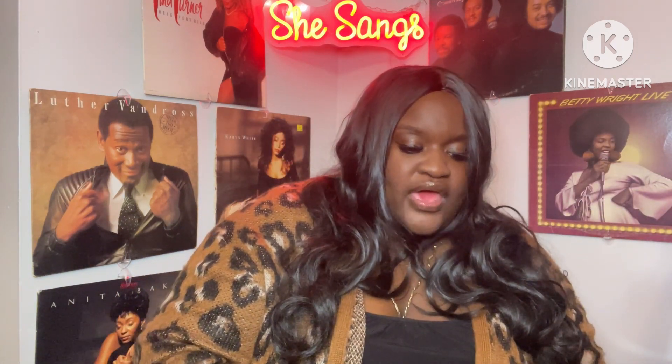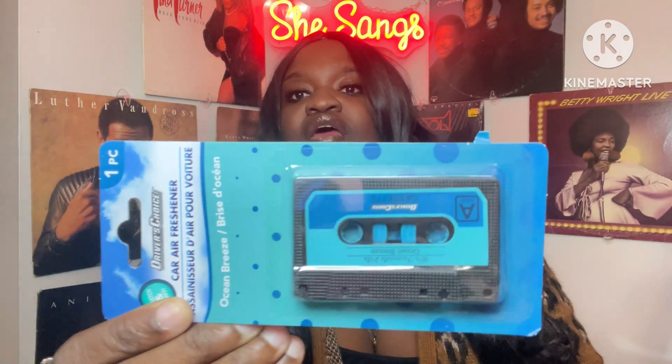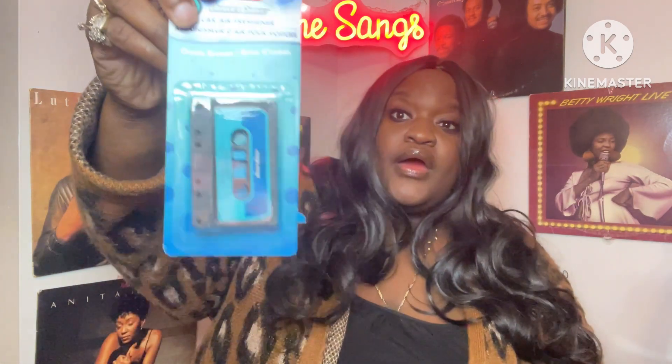I also picked up this phone ring strap — I've hauled this before but I went to the King George concert and ended up breaking it. I just love the colors, the browns and tans — it is so cute. I also got the Driver's Choice car air freshener — ocean breeze. The only reason I picked it up is because it's old school: it's a cassette tape, and you hang it from your mirror inside your car. Super fire. I found one like this back in the early 2000s at Big Lots.